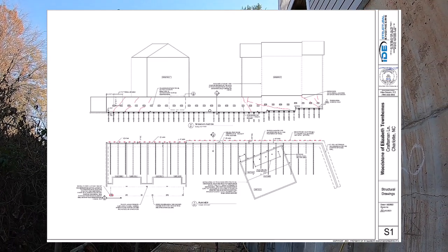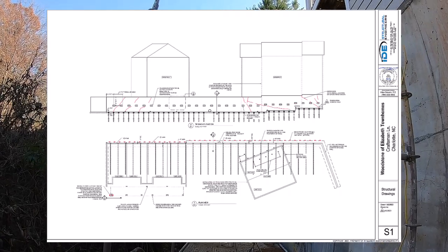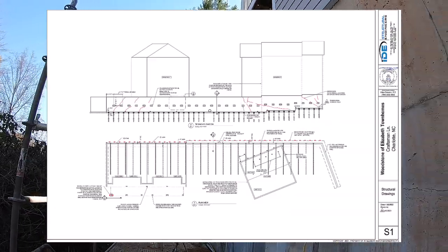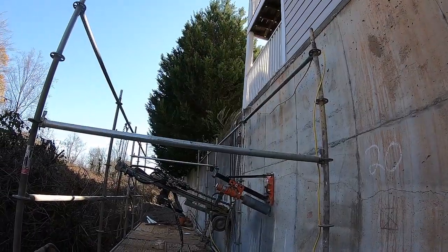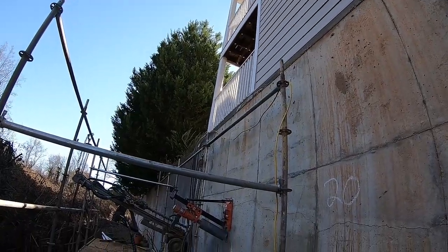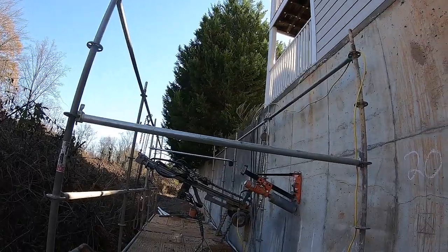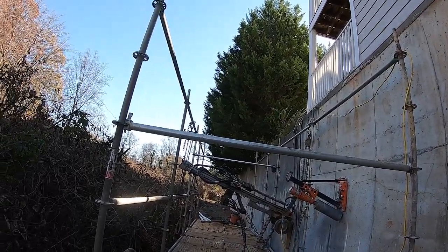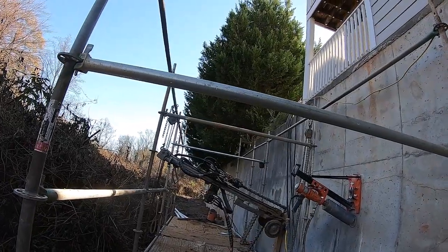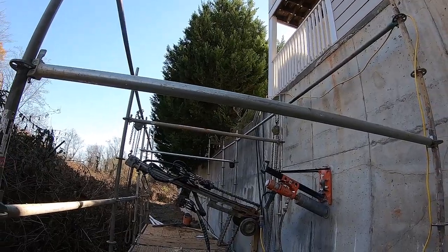A project of this size and nature is required in the state of North Carolina to bring in a licensed engineer. You certainly don't want a commission-based sales rep from one of these local franchises to get involved with this project — they don't have the expertise, they don't have the training, and they don't have this limited access type of equipment. This specialized drill rig is how we are advancing the soil nail retention system.